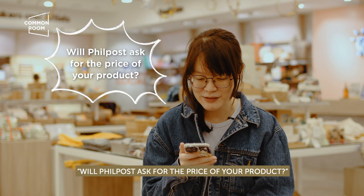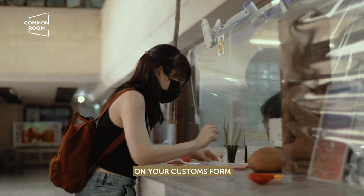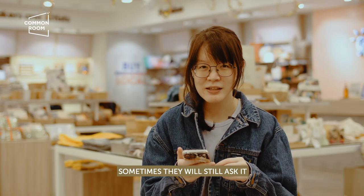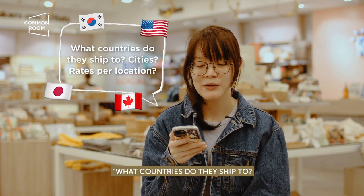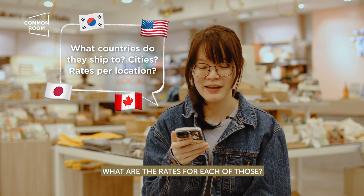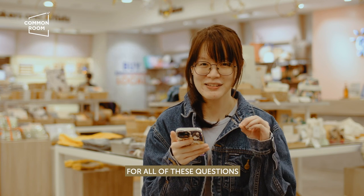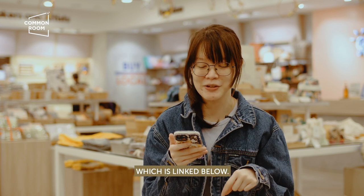Will Philpost ask for the price of your product? You write the price of your product on your customs form, which you place behind your package. Sometimes they will still ask it, but you already will have written it. What countries do they ship to? What cities? What are the rates? For all of these questions, you can find the answer on their rates sheet, which is linked below.